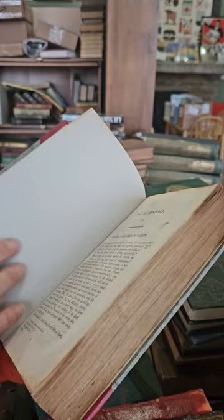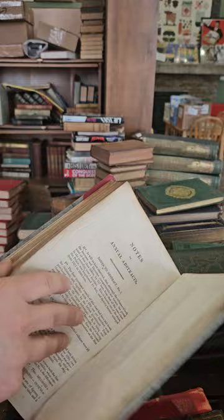This is a book on naval history — it's missing the title page, so I've got to do a little research to figure out what exactly this one is.